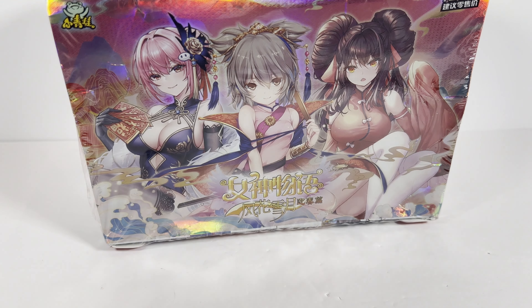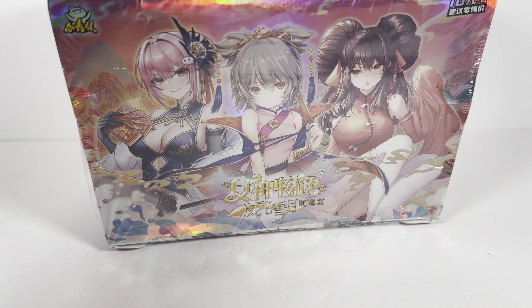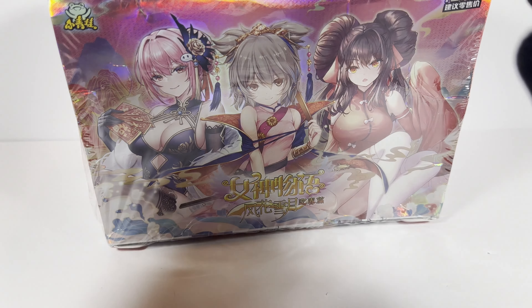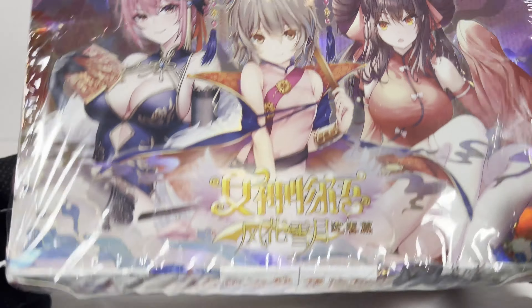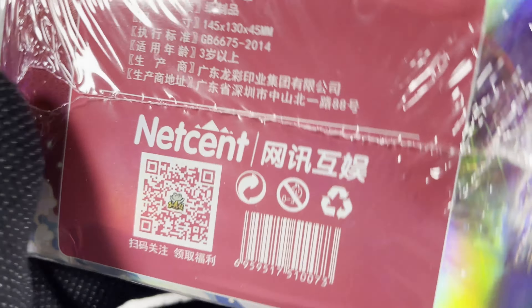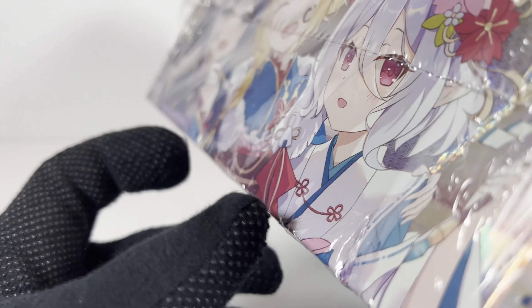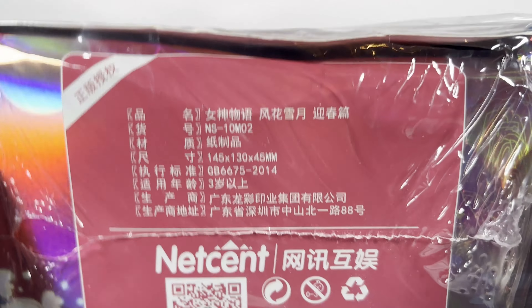Hey everyone, welcome to another Waifu Wednesday! This time we have another Goddess Story 10 Mo box. I am super excited to open this — I am in love with the 10 Mo boxes. This one's really mangled and I ordered it many months ago and I'm finally getting into it.